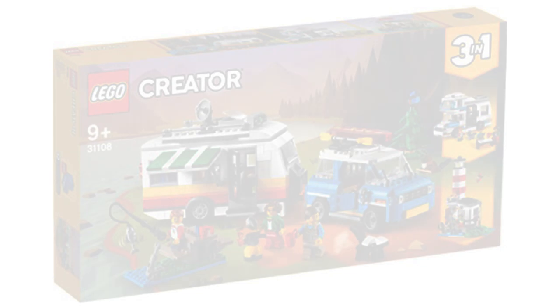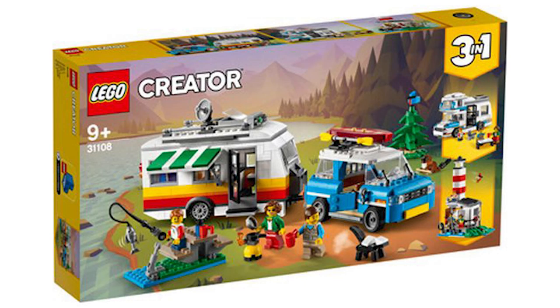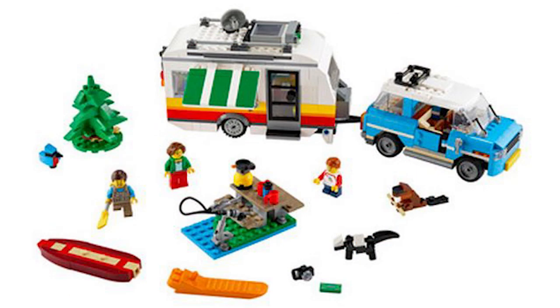Next up, we've got set number 31108, the Caravan Excursion, for 766 pieces. It'll retail for $79.99 USD or $99.99 Canadian. This looks like something out of the City theme, but it's not. The designs are really interesting — the car and the caravan itself are almost minifigure scale, which is really strange. That car is big enough to fit all three figures, so it's a very different scale from what you'd normally expect.